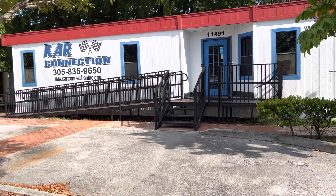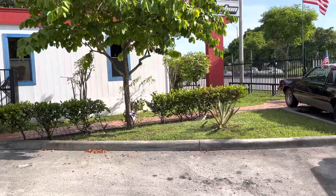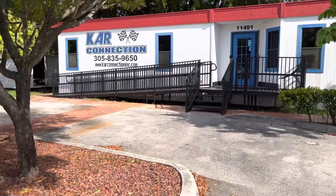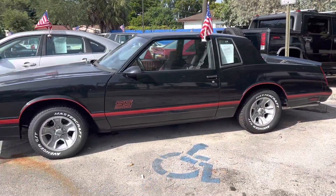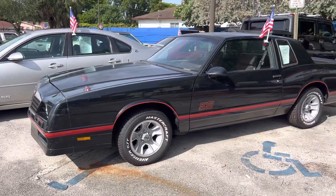Here we go, we got another walkthrough here at Car Connection in Miami. My name is Tony, I am the manager here. All these cars are for sale worldwide — we sell and ship worldwide, financing nationwide. Just visit our website for more information.